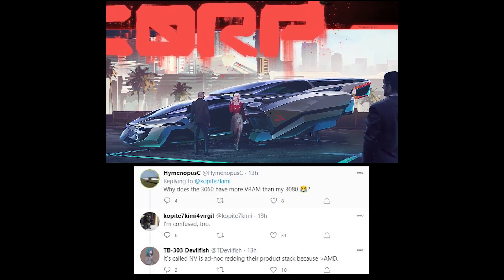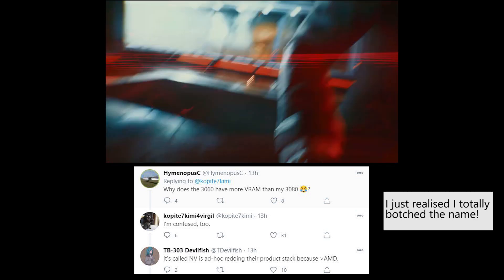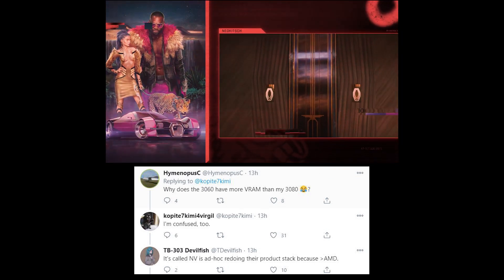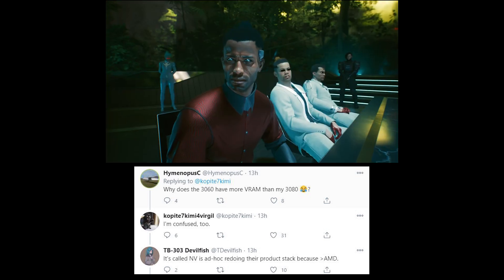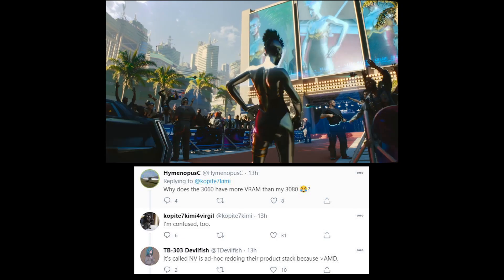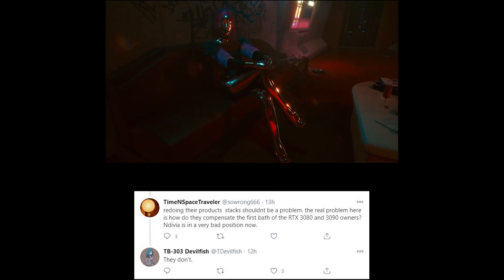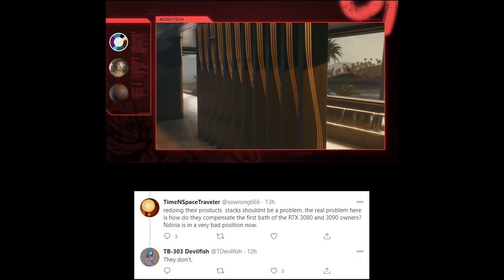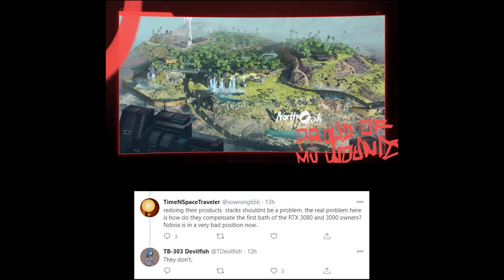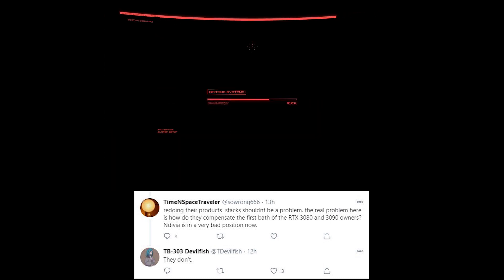Let's take a look at some of the responses to Copite7Kimi's tweets — some of these are quite amusing. Hymenopis C writes: why does the 3060 have more VRAM than my 3080? And Copite7Kimi says: I'm confused too. Devilfish writes: it's Nvidia ad hoc redoing their product stack because of AMD. Time and Space Traveller writes: redoing their product stack shouldn't be a problem. The real problem is how do they compensate the first batch of RTX 3080 and 3090 owners — Nvidia is in a very bad position now. And Devilfish replies: they don't compensate the existing owners.